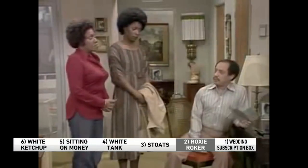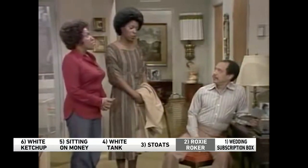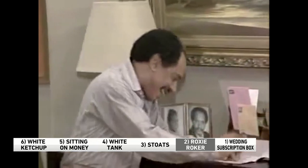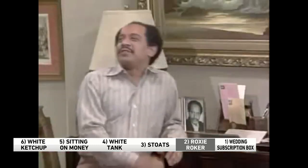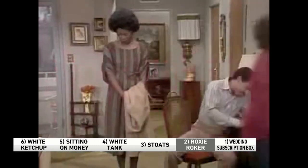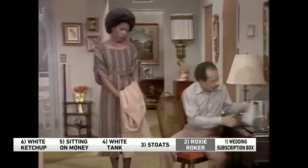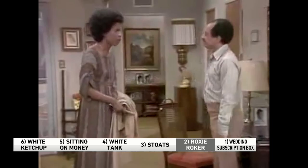Number 2: we all know Lenny Kravitz and his daughter actress Zoe Kravitz. Well, Lenny's mom and Zoe's grandma was also famous, in case you didn't know. Roxy Roker was a successful actress known for her role as Helen Willis in the TV show The Jeffersons from 1975 to 1985. That role also broke barriers as it featured the first interracial couple on primetime television. Another fun fact: Today show weather person Al Roker is Roxy Roker's cousin. A lot of talented families.